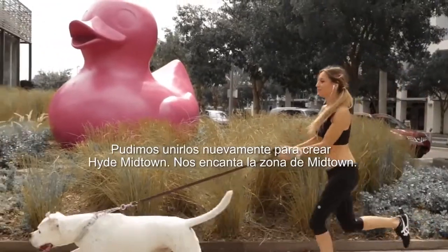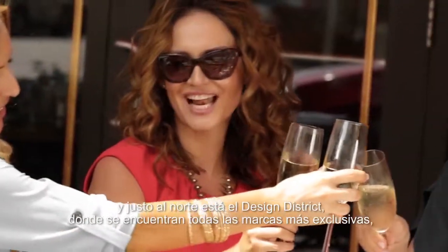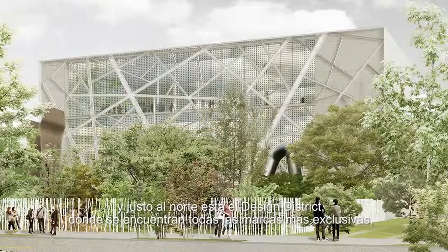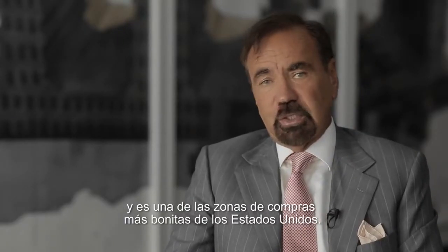We love the area of Midtown. It's probably the most walkable Miami neighborhood, surrounded by stores and some of the most popular restaurants, jazz venues, and immediately to the north is the Design District where you will find every high-end brand, which is right now one of the most beautiful shopping streets in the United States.